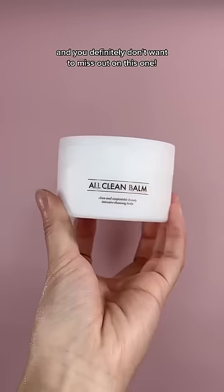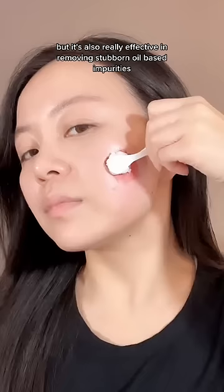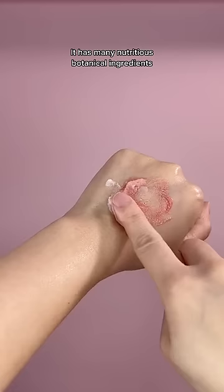You definitely don't want to miss out on this one. This cleansing balm is not only affordable, but it's also really effective in removing stubborn oil-based impurities, including waterproof makeup. It has many nutritious botanical ingredients, and it's also suitable for sensitive skin.